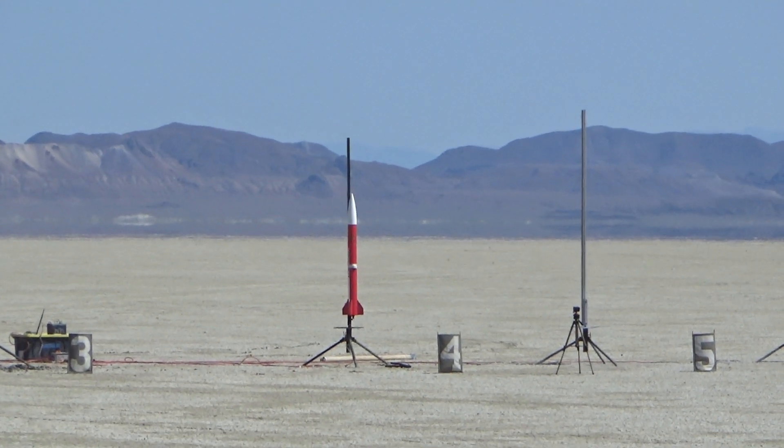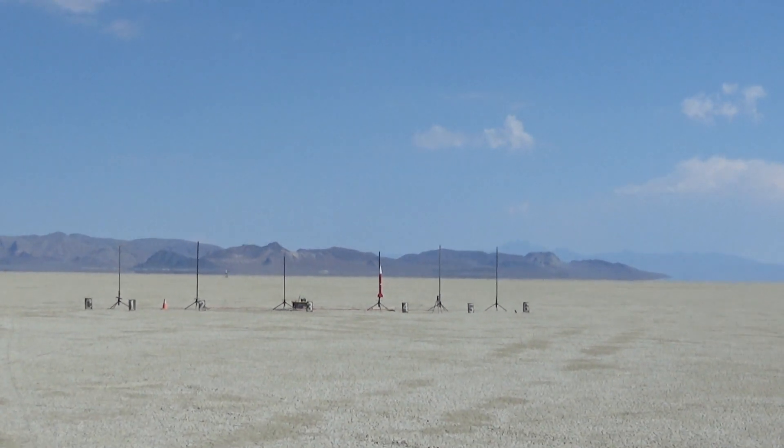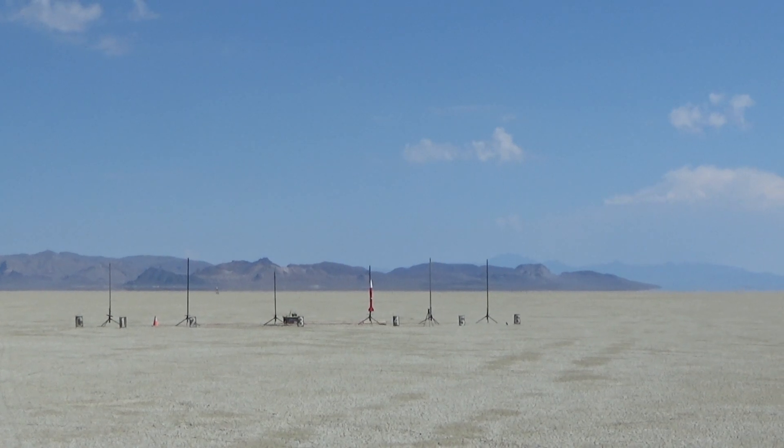Ron's rocket is going in 5, 4, 3, 2, 1. I've got GPS on it so we don't lose it. Looking good, huh? Hey Ron, congratulations! Yay. Welcome to High Power. Now get out your checkbook.